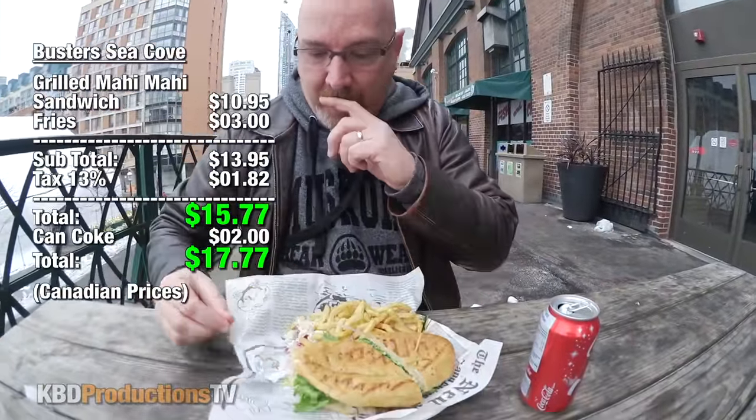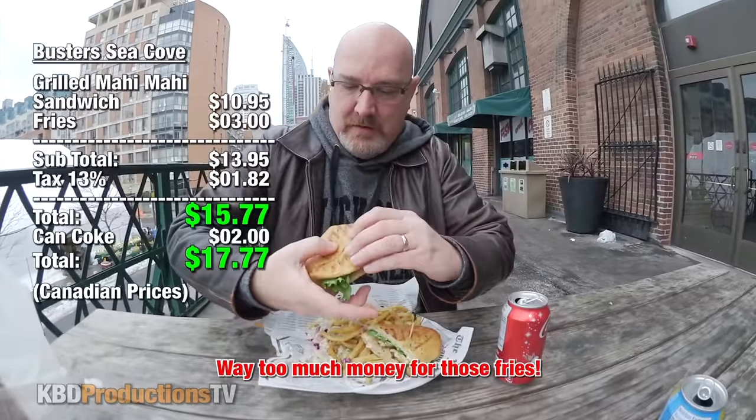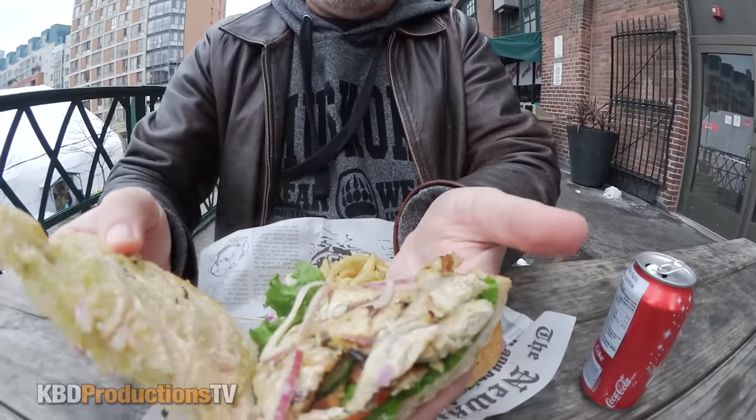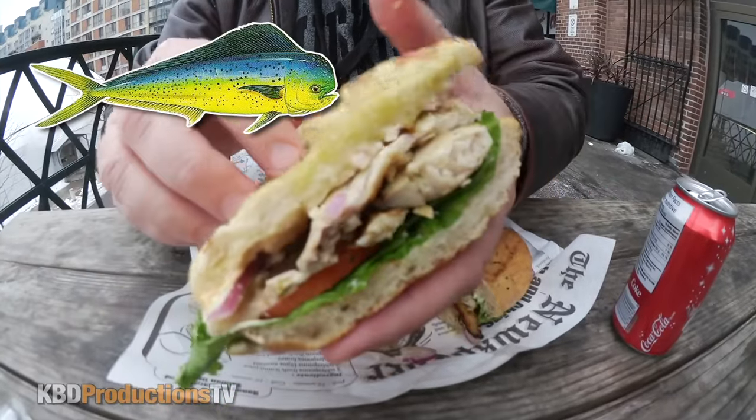So let's give it a shot. I haven't had Mahi Mahi in a while. I think the last time I had it, Carol bought it for me. Let's just go in for a close-up of that. So there's your grilled Mahi Mahi. Another name for it is dolphin, but it has nothing to do with the porpoise dolphin.